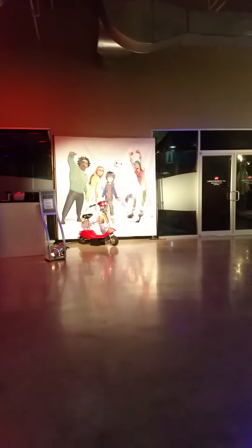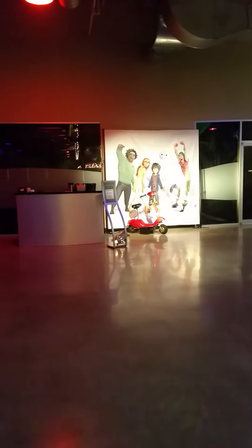And right here we have a photo op. You can get on Tadashi's scooter and you can have the whole crew behind you as you take a picture.